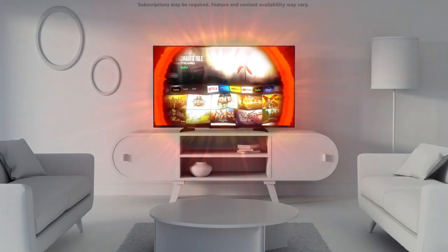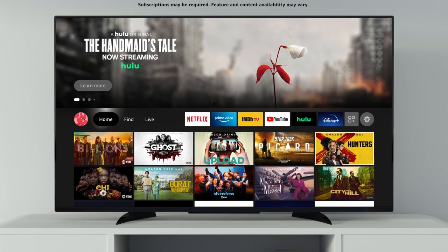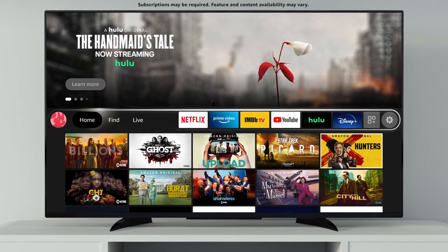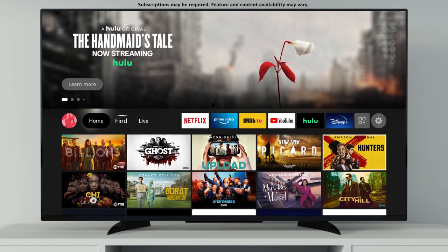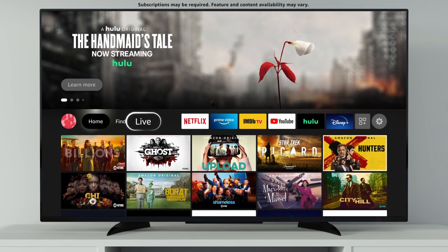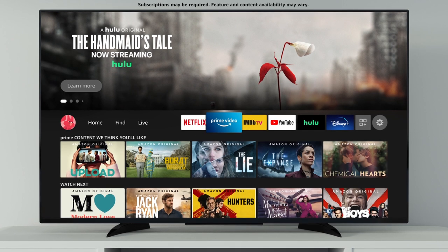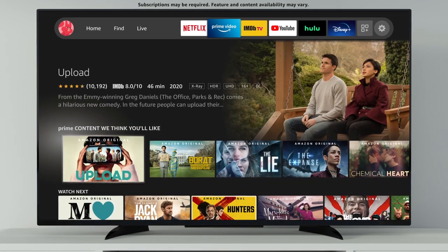Welcome to the all-new Fire TV experience. Now it's easier than ever to discover new content and quickly access your favorites. The simplified main menu is now in the center of your screen and provides quick access to destinations like Find, Live, your apps, and settings. Scrolling over supported apps gives you a peek at what's inside, so you can jump directly into your show.